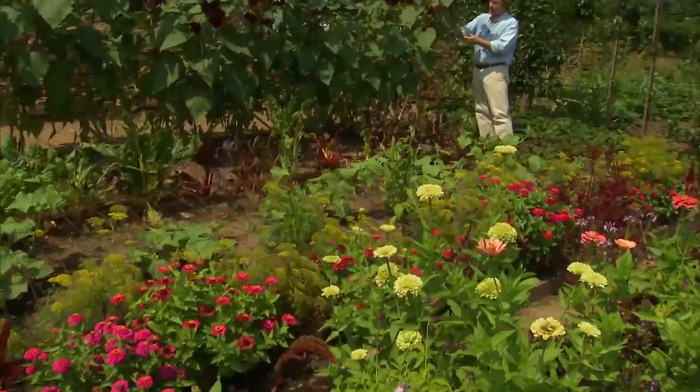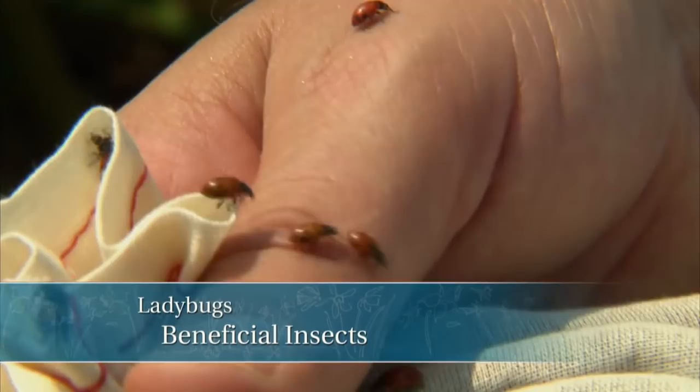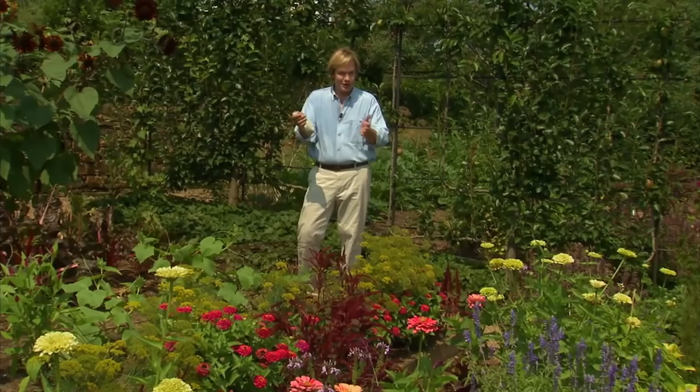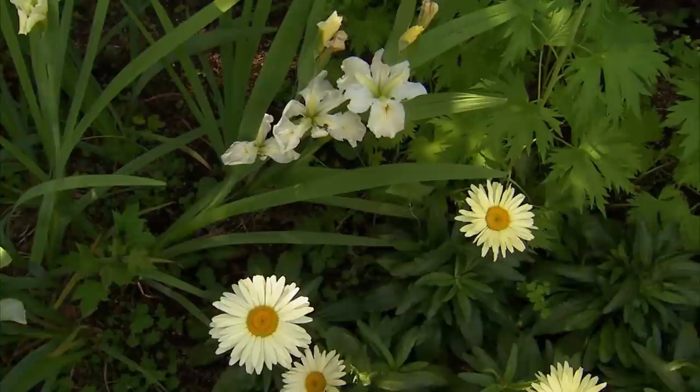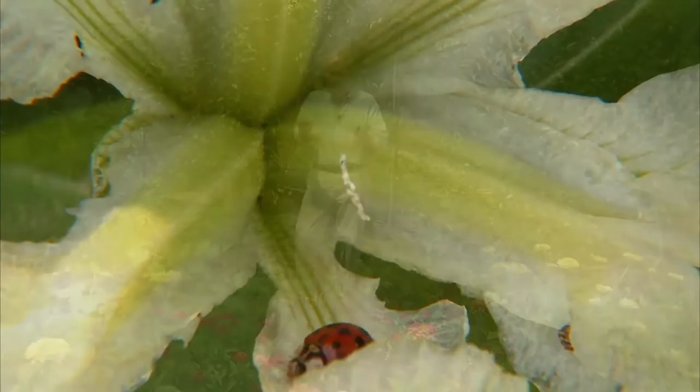Sometimes being green can be downright fun, like releasing these little lady beetles — ladybugs — in the garden. There are thousands of them in this pouch. I ordered them through the mail. When you receive them, you don't have to put them in the garden immediately — they can be stored in a cool, dark place like your refrigerator for up to a couple of weeks, with the temperature in the 40s. They're one of the best known of the beneficial insects, and they're lots of fun. I consider them my little friends in the garden.